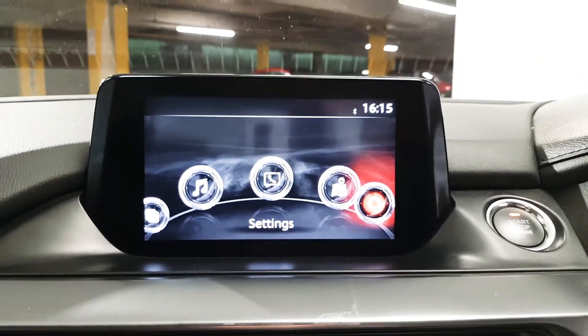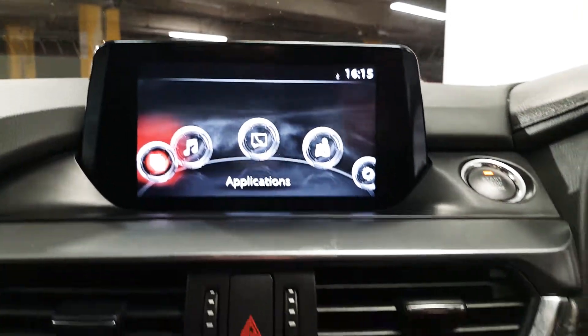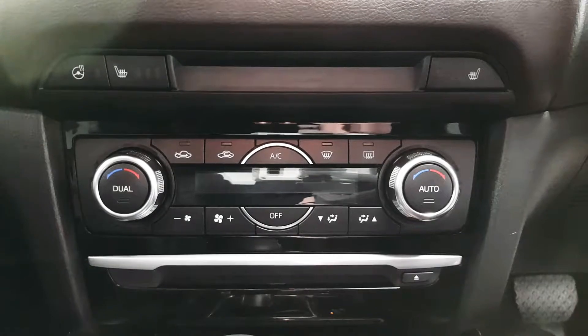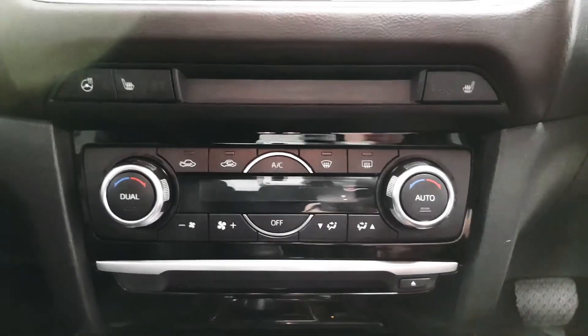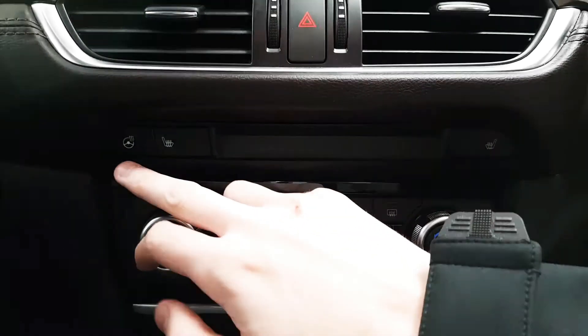Here we have the infotainment screen which houses your various applications. Below that we have the dual zone climate control which features air conditioning. This car also comes equipped with heated seats as well as a heated steering wheel.